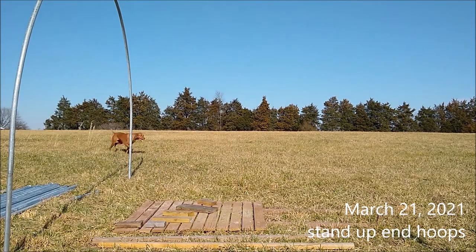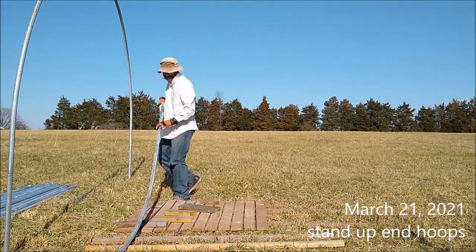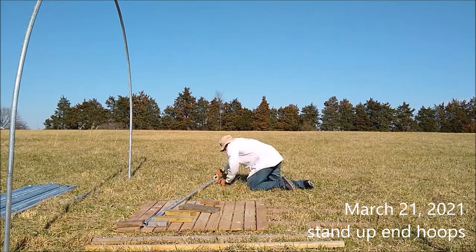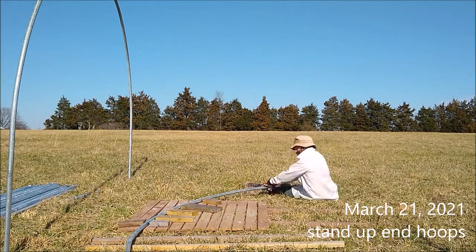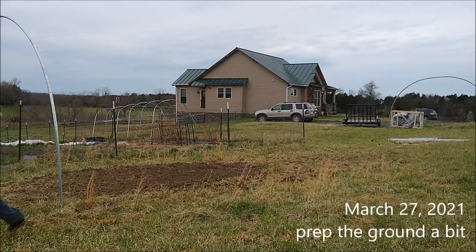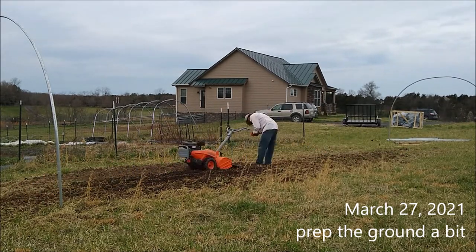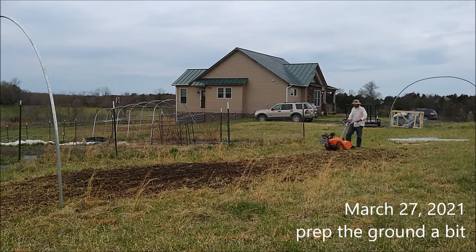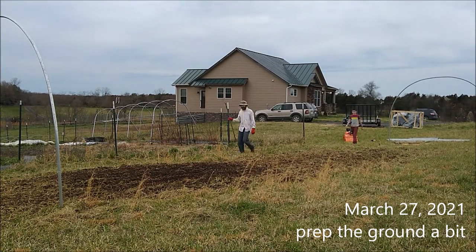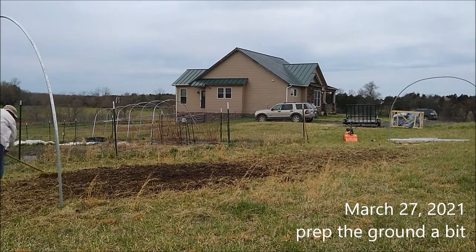Each hoop is three lengths of chain link fence top rail. Now I'm bending the curved pieces for the other end of the hoop house. You can see both of them stood up now. I'm just tilling the ground — the dark area on the left was an old compost pile we spread out. It had weeds in it, so just raking it out and trying to smooth it out.